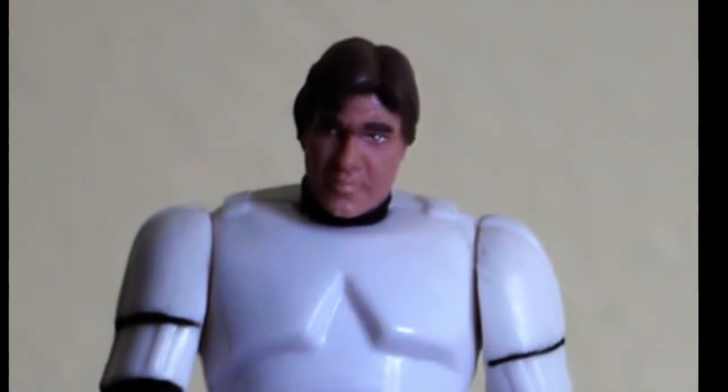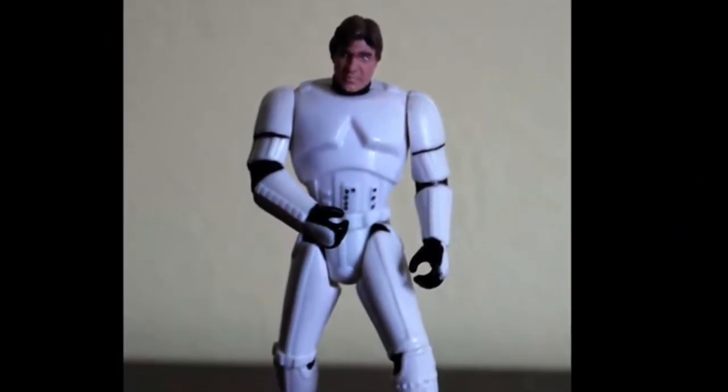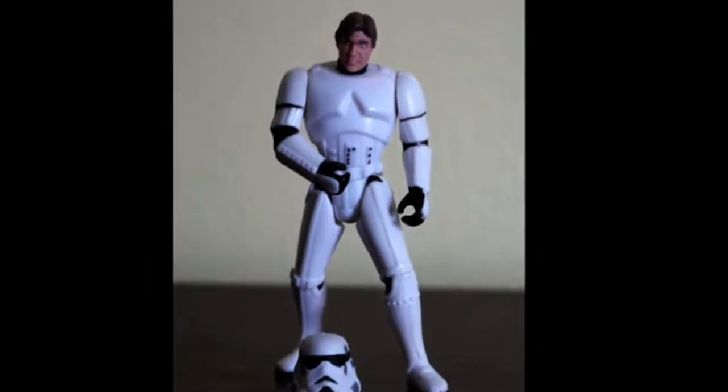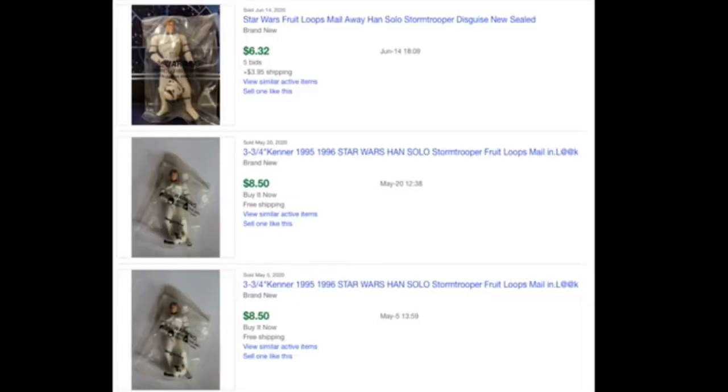Overall, the figure was on par with the other 1995 Star Wars figures. Like the others, it was a little too bulky, but Kenner didn't hold back or go cheap — this figure was as good a quality as the retail figures. Today, the figure can easily be found online, still sealed in the mailer bag, for around $7.